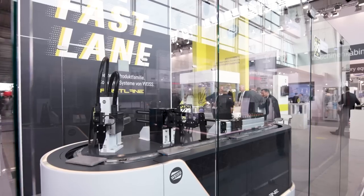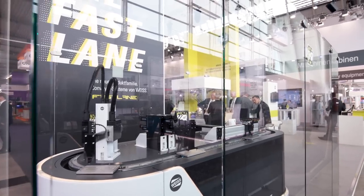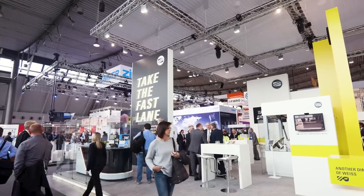My name is Fabian Hübner and I'm responsible for product management at WISE Group. WISE is the market leader for indexing tables and servo gears and we have delivered several hundred conveyor systems in the last 20 years worldwide.